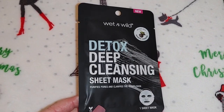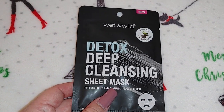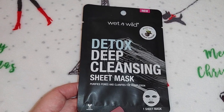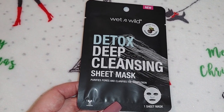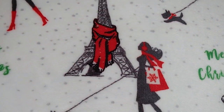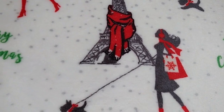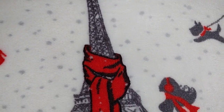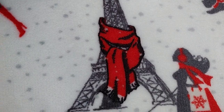I got this Wet and Wild detox deep cleansing sheet mask. They also had a Yes To face mask but the package was all stained and nasty. I've bought tons of Yes To face masks from Dollar Tree for gift giving, but I can't find them anywhere anymore — I got them a couple months ago and they seem to have disappeared.